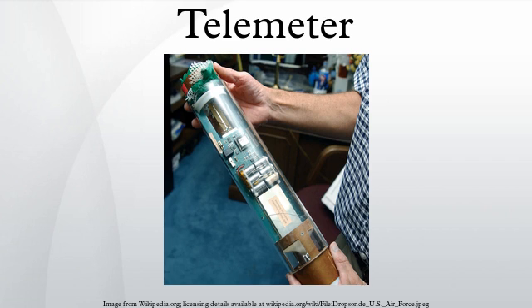More generally, a telemeter is a device used to remotely measure any quantity. It consists of a sensor, a transmission path, and a display, recording, or control device. Telemeters are the physical devices used in telemetry. Electronic devices are widely used in telemetry and can be wireless or hardwired, analog or digital.